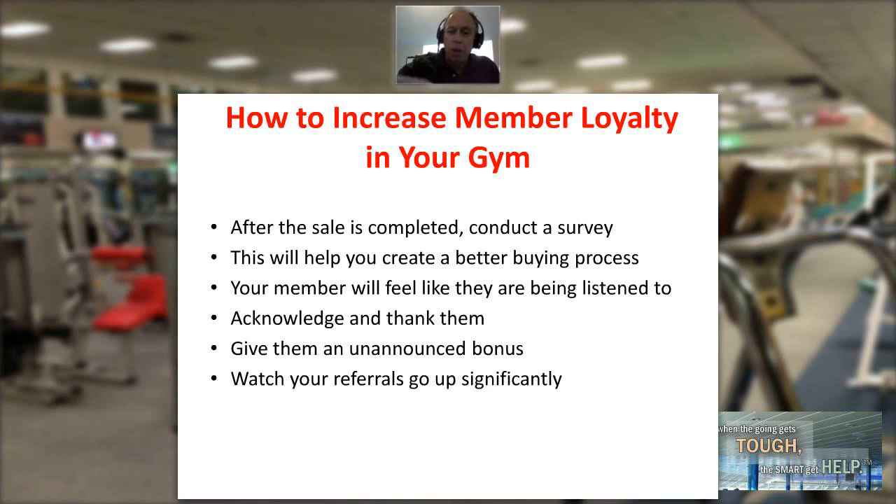From a pure survey standpoint, you're looking at how you can create a better buying process. But what also helps, when establishing member loyalty, is that your member is going to feel like they're being listened to, their opinions matter, and they're going to feel valued — so they'll complete this simple survey.